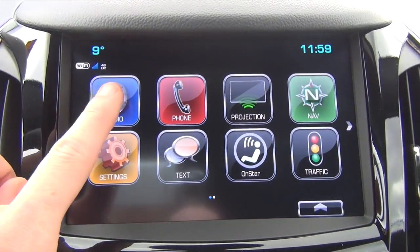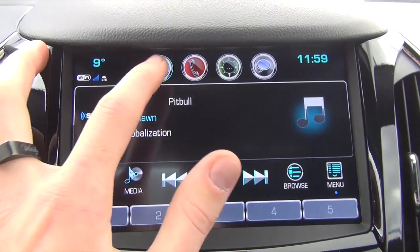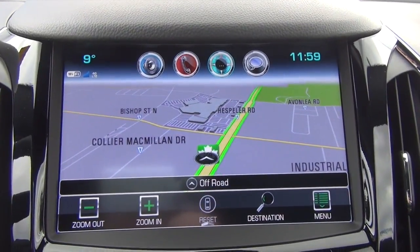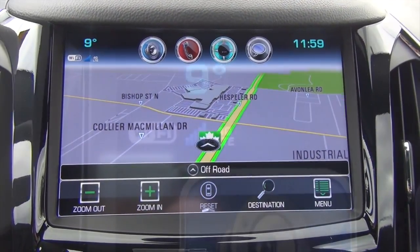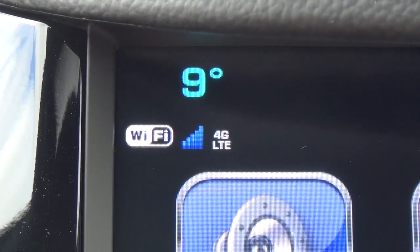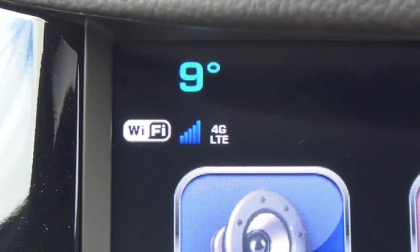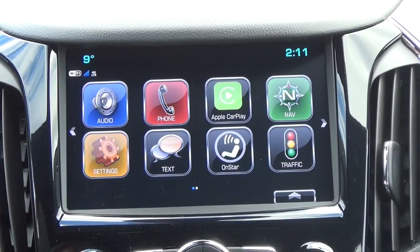As we move on over to the center console, very nice touchscreen — 8 inch color — as you can see, and again it just keeps you well in tune with your vehicle, your paired devices, the navigation with live traffic updates, very cool. And what's really neat too is the 4G LTE Wi-Fi that you can get, a rolling hotspot — very neat stuff.